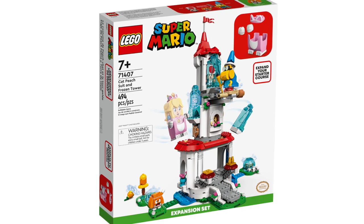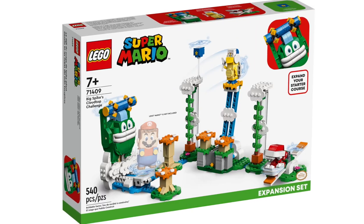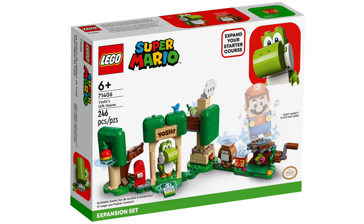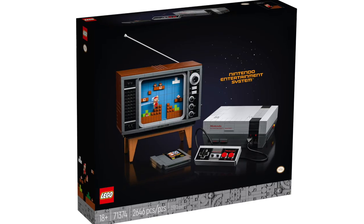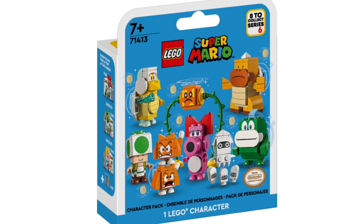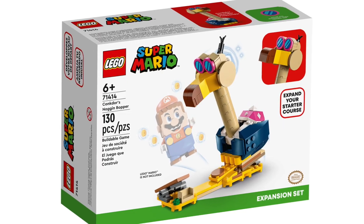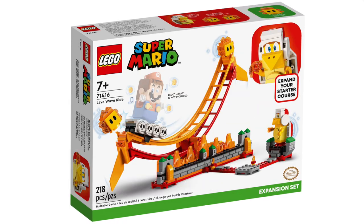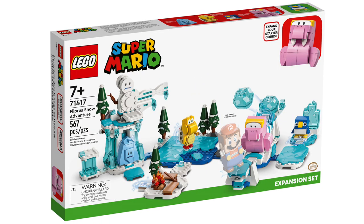Next is Super Mario. Retiring by the summer: Goomba's Shoe, Cat Peach Suit and Frozen Tower, Big Spike's Cloud Top Challenge, and Big Bad Island. Retiring by the end of the year: Yoshi's Gift House, Nintendo Entertainment System (a big one — keep your eye on it), Character Packs Series 6, Conkdor's Noggin Bopper, Ice Mario Suit and Frozen World, Lava Wave Ride, Fliprus Snow Adventure, and Creativity Toolbox Maker.